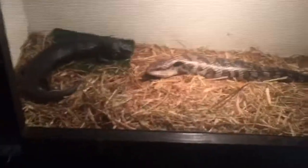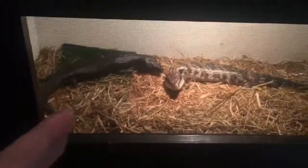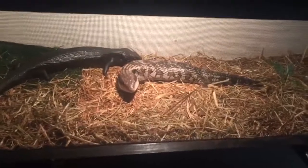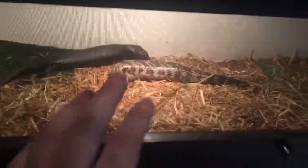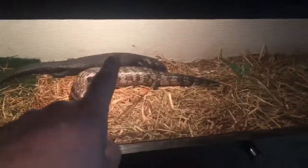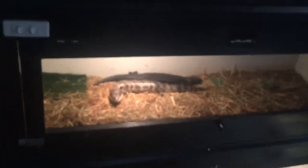This pairing here — if they finally do breed, it will create some black babies, as Toothless is the hypermelanistic, and some het black babies. No normals in this litter, just blacks and het blacks.